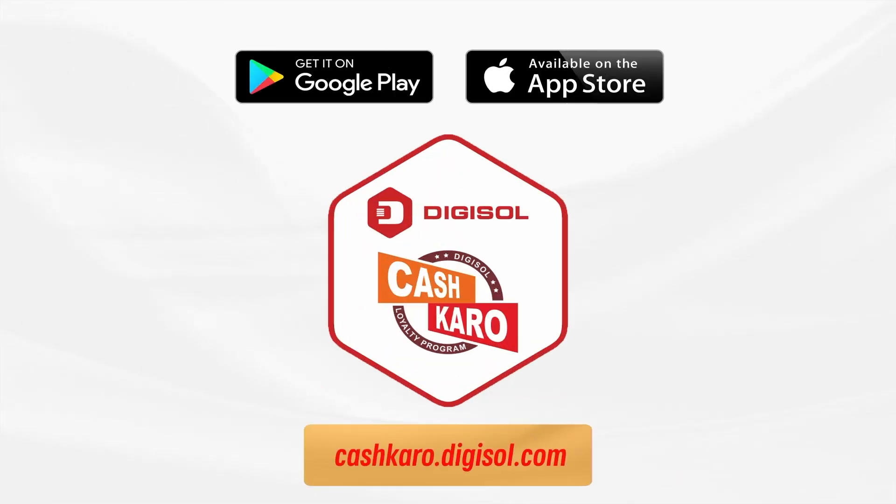Get the Digisol Cash Karo app today — available on Google Play Store and App Store. For more details, visit cashcrow.digisol.com.